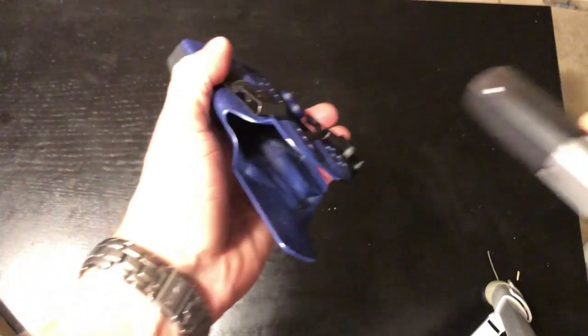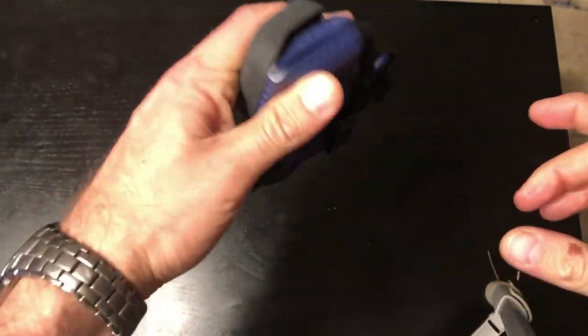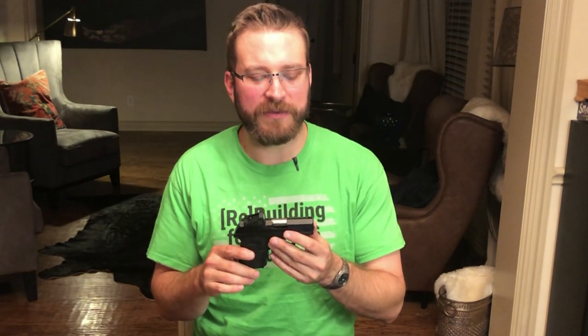As far as concealment is concerned, this gun fits in the Harry's holster Glock 48 holster I use for my typical everyday carry gun and worked well enough for range use. Harry was also very interested in this pistol and will be releasing a dedicated holster probably at the end of February. I didn't have any issues with the gun concealing — it concealed as well as my Glock 48.